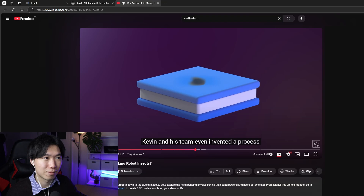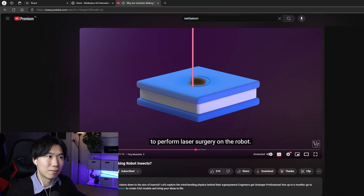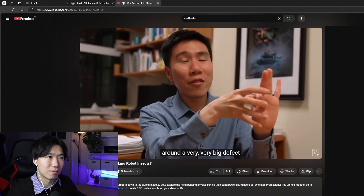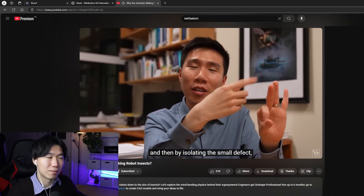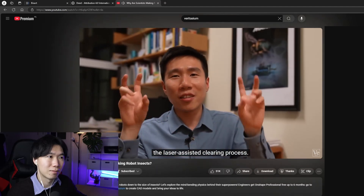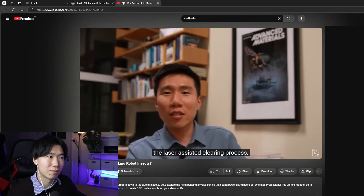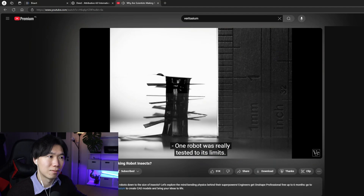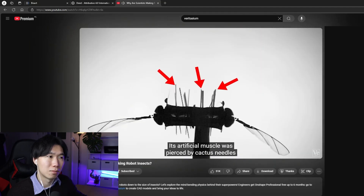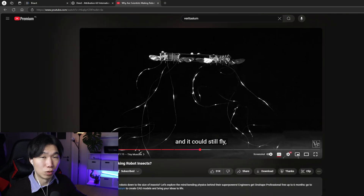We already have that. We invented a process to perform laser surgery on the robot — you're creating smaller defects around a very big defect, and by isolating the small defect you use it to isolate the big defect. That's what we call the laser-assisted clearing process. One robot was really tested to its limits: its artificial muscle was pierced by cactus needles. This is what we see in movies — you can never kill that robot, no matter how much damage you impose on it. We have the technology now.